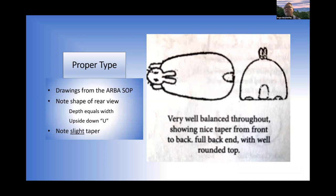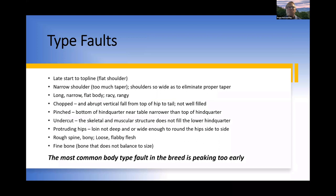Drawings from the Standard of Perfection — also appearing in the upcoming SOP — confirm that depth and width should be equal from the base to the top of the rabbit, and there's a slight increase in width from shoulder to hindquarter showing good taper and a good top line from the rear. It's also important that the rabbit is rounded over the top, not hollow.